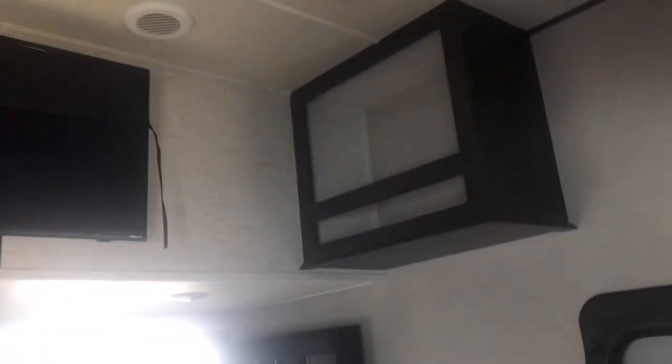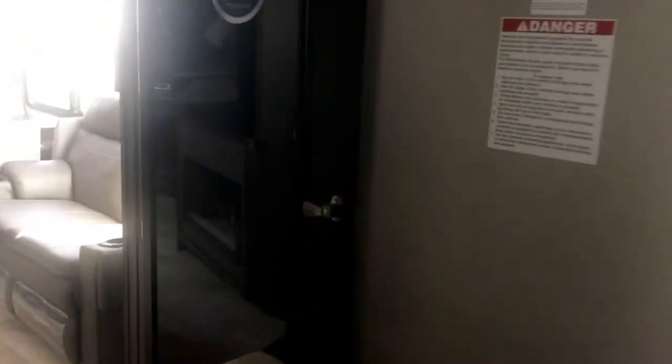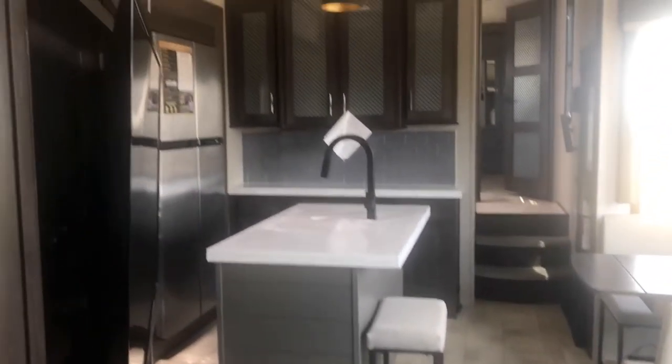Sorry about the lighting — it's not great in here. There's some cubby storage, and look at those speakers up there. You've got a tinted glass door, so you can close off the living area and air condition the garage area if you want — it's very versatile. There's a ladder that goes up into the bunk up here, and you can also use it for storage if you need to. Just make sure everything's secure.